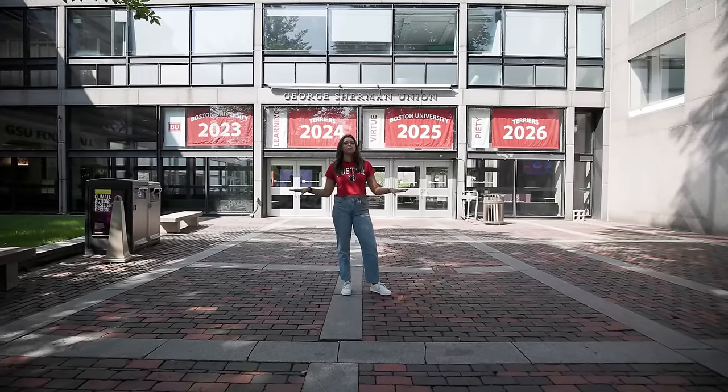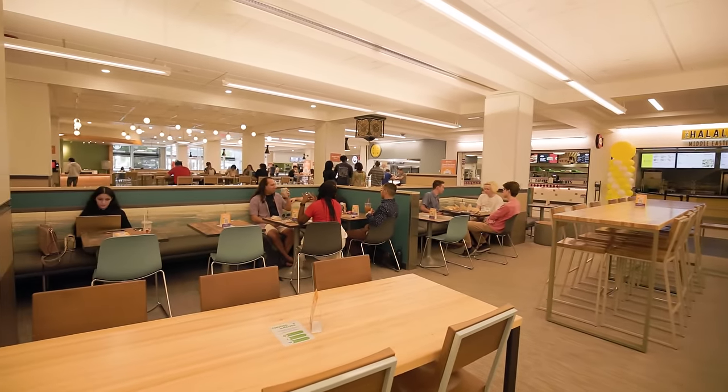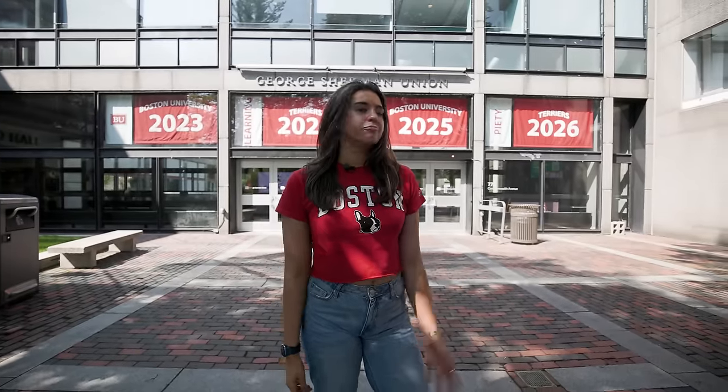We're at the George Sherman Union, also known as the GSU. This is the hub spot on campus for students to stop in, talk to friends, or grab a bite to eat at Starbucks, Basho, Panda Express, and more restaurants inside. If you want a quieter spot, definitely try out Mugar — it's the library right next door.